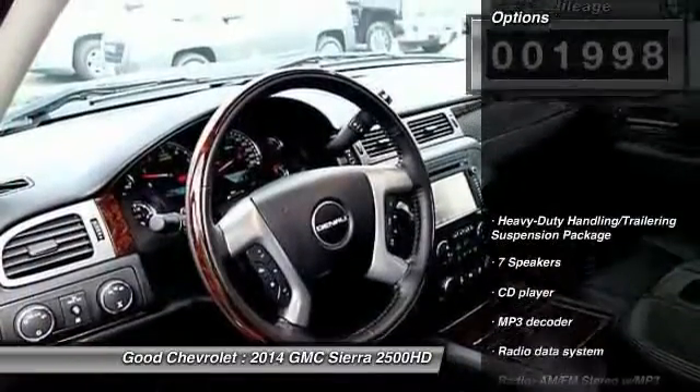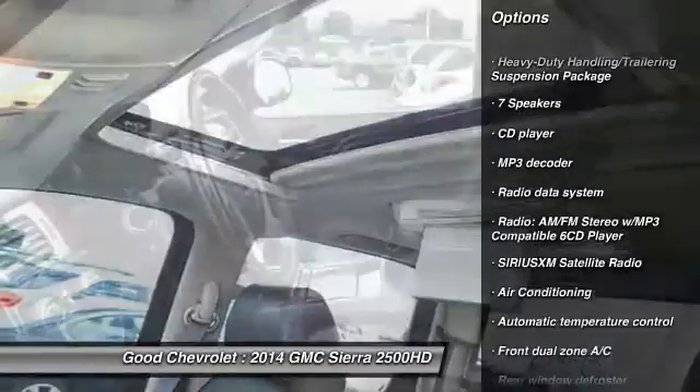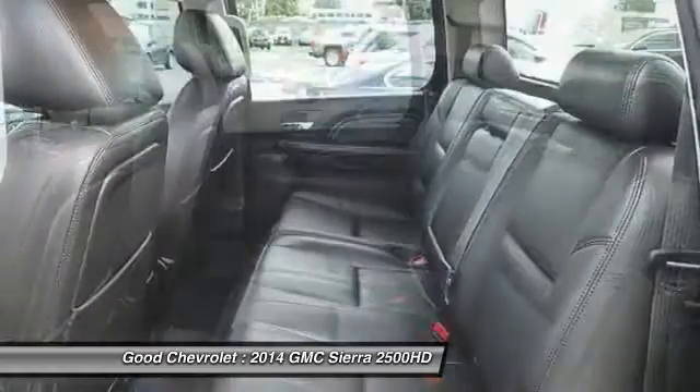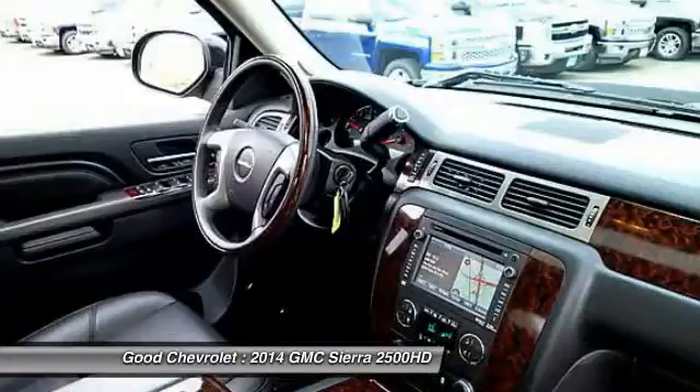Here are some of this vehicle's great options: power passenger seat, traction control, dual airbags, power steering, air conditioning, front alloy wheels, heated and cooled front seats, four-wheel disc brakes, electronic stability control, and CD player.